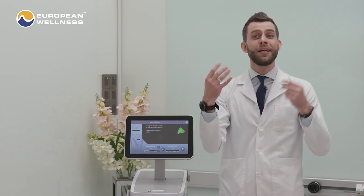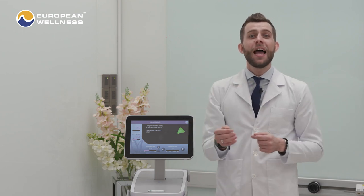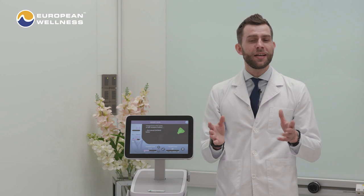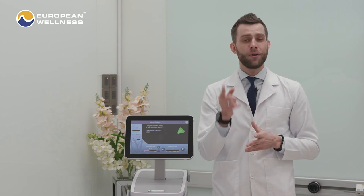Cheeks, neck, buttocks, abdomen on your body, and even on eyelids, hands, and extremities. As a result, troubled areas of loose skin can look smoother, more contoured, and younger in appearance post-treatment.